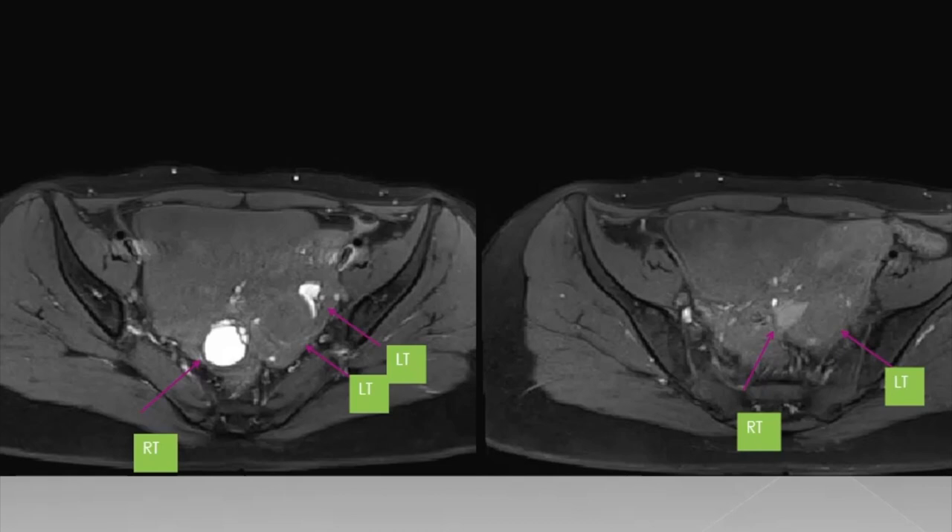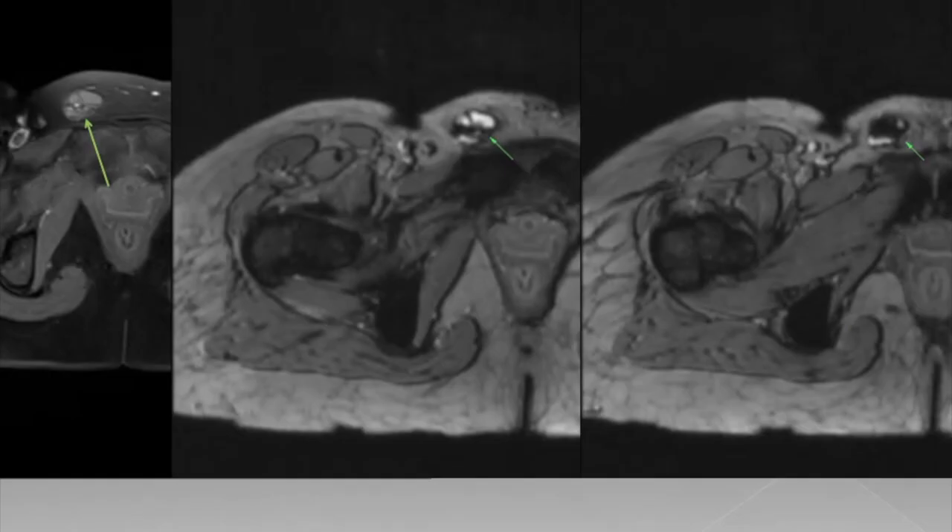The hematosalpinx on the left side appears hyperintense and the one on the right side appears isointense on T1 weighted fat sat images. These varied appearances on T2 and T1 images are due to hemorrhage in different stages. Apart from bilateral ovarian endometriomas and hematosalpinx, there is a lobulated septated cystic lesion in the right inguinal region which is the canal of Nuck. T1 fat sat image shows a hyperintense focus within this lesion and GRE images show areas of blooming consistent with foci of hemorrhage.